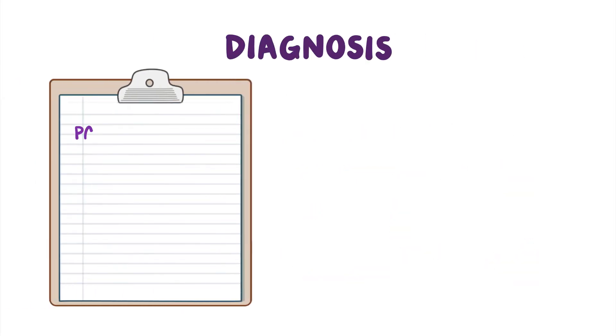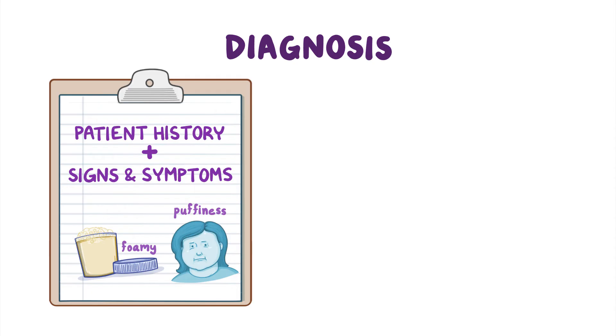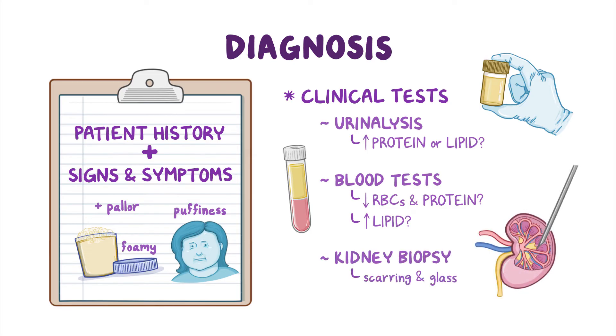Diagnosis is based on patient history and the signs and symptoms of the disease, like foamy appearance of the urine, puffiness of the face and legs, and signs of anemia like pallor. Clinical tests like urinalysis can check the urine for elevated levels of protein or lipid. Blood tests can detect decreased red blood cells and protein as well as increased lipids. Additionally, a kidney biopsy could show scarring and a glassy appearance in part of the glomeruli, and this helps confirm the diagnosis.